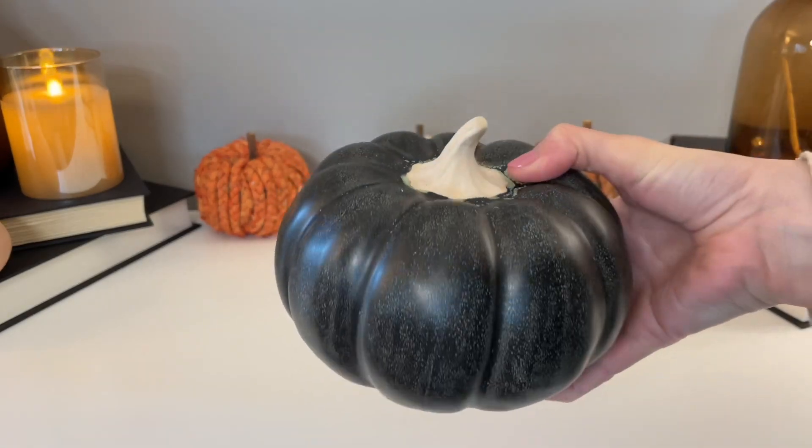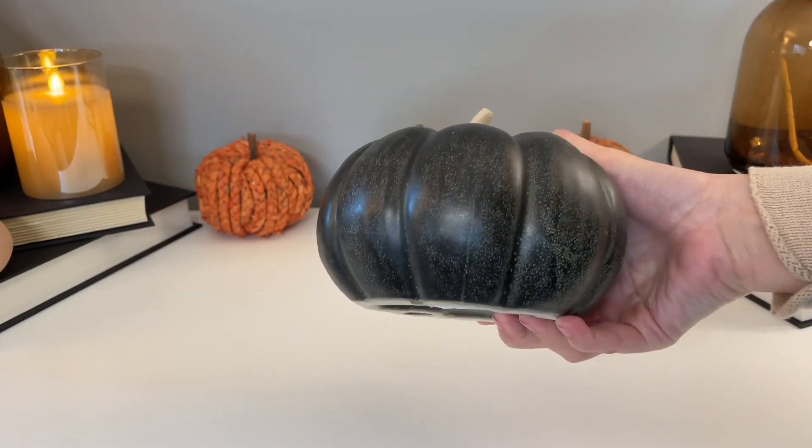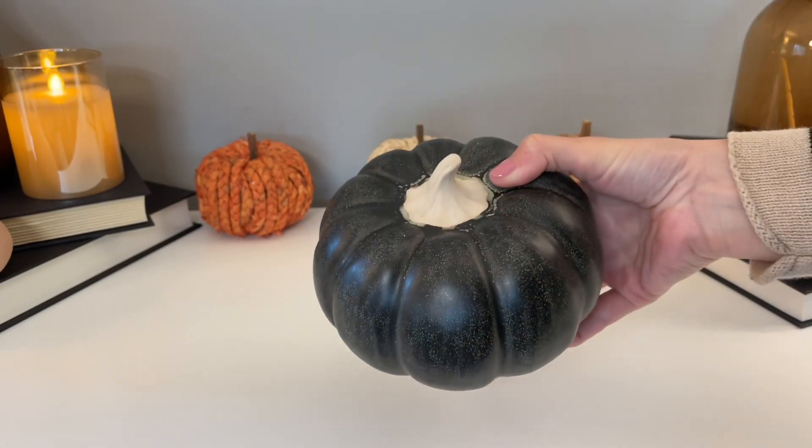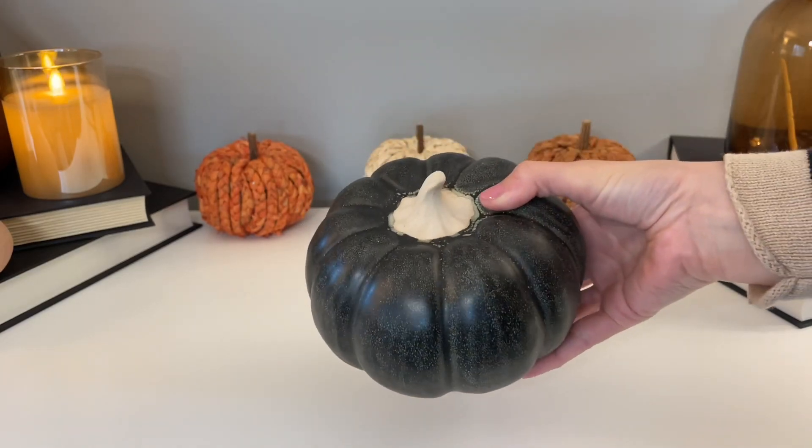I haven't seen ceramic pumpkins in this color before, so I was really excited for these. They are so pretty for Halloween — they have such a moody, slightly gothic look to them, and the finish is really pretty.